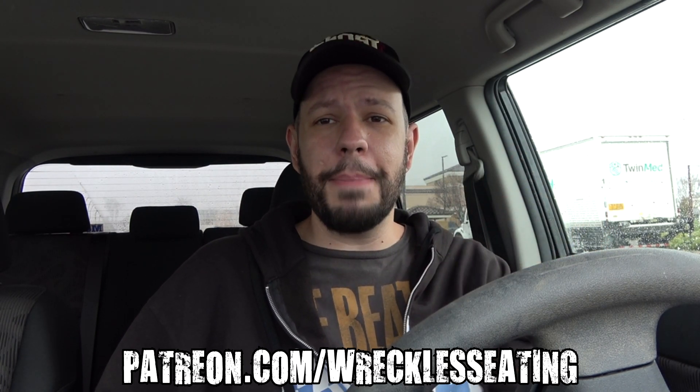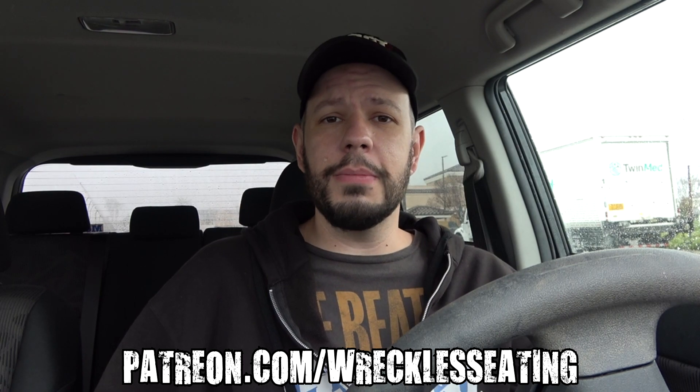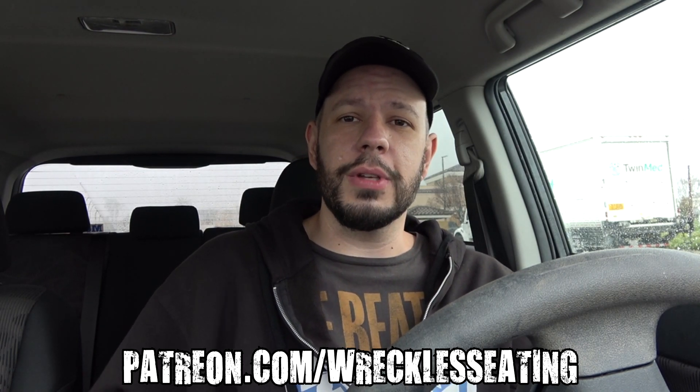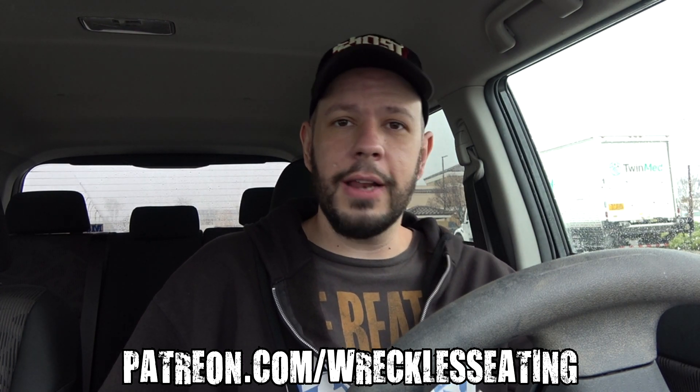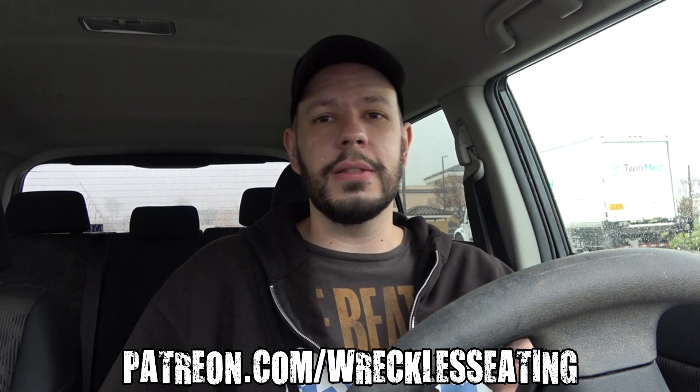Before we get into the review, give us a follow on Patreon — back us on there. Two dollars a month gets you access to videos early as well as all the deleted content that was too hot for YouTube, plus other tiers and rewards, so check it out.